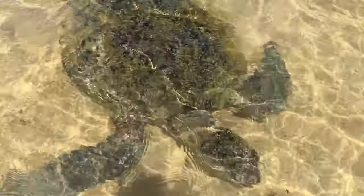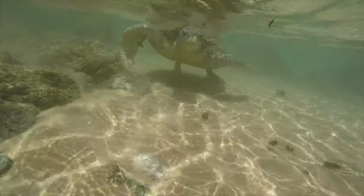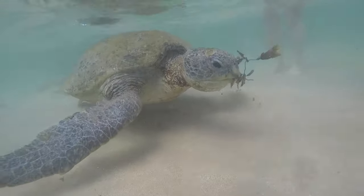The water is calm and the turtles hang out in shallow areas, so this is an activity that you can participate in regardless of your ocean confidence. Also grab some seaweed and they will eat it right out of your hand.